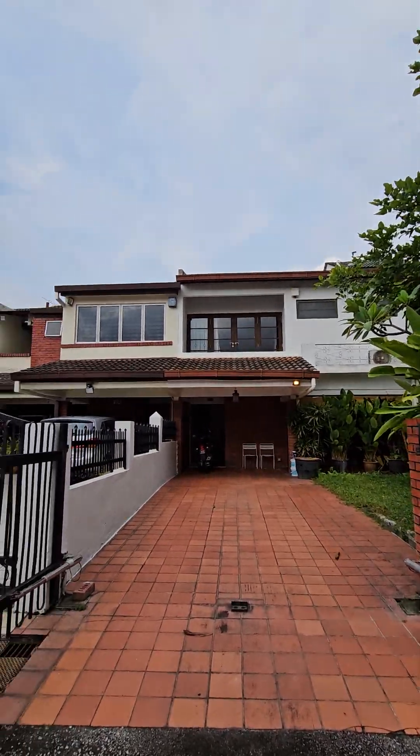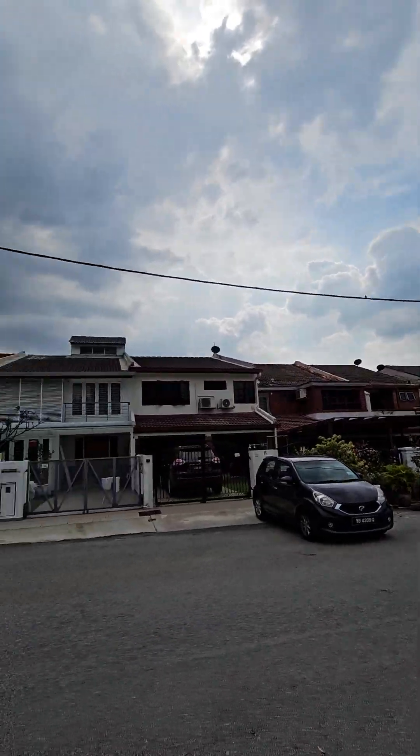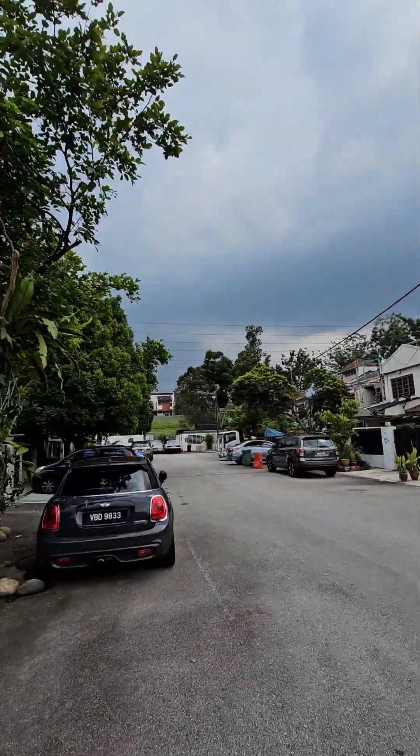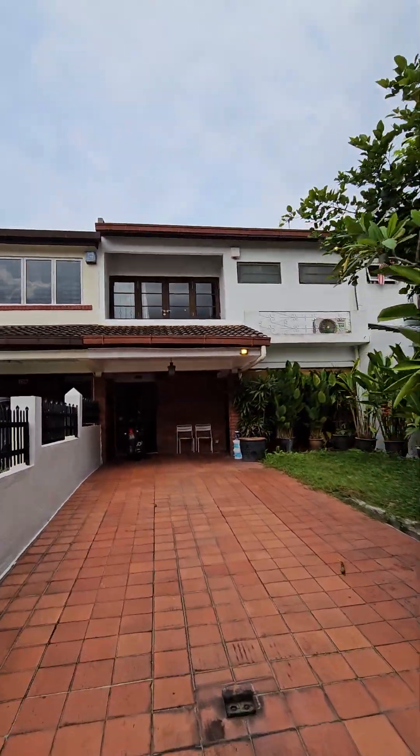We are looking at a double storey terrace house in Sri Hatamas. This is on road 12. It's in a gated and guarded community — very quiet, very safe neighborhood.